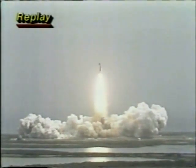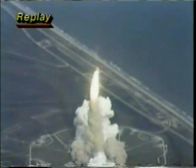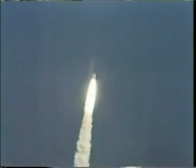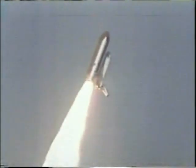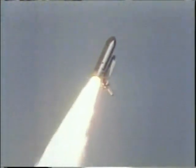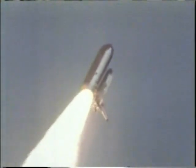The shuttle has cleared the tower. Roger, roll. NASA is very proud — not only NASA, but the European Space Agency, otherwise known as ESA, NASA's European counterpart. This is the beginning of international scientific cooperation in space. A billion-dollar package riding in the back of Columbia right now. All is going well with a little more than three minutes into this mission. Our coverage of the Space Shuttle Columbia will continue in a moment.